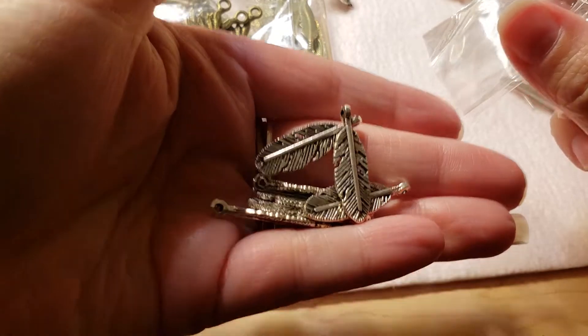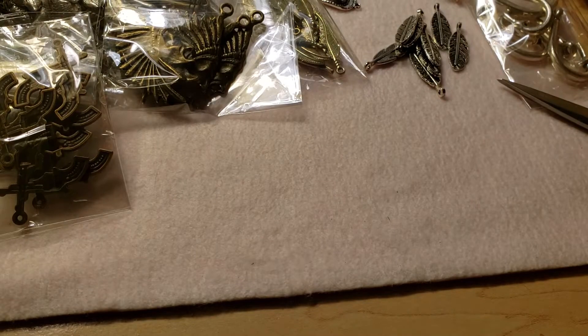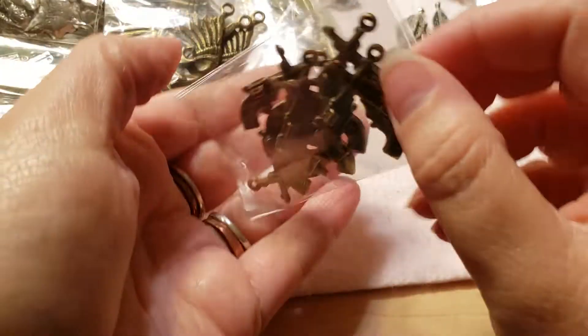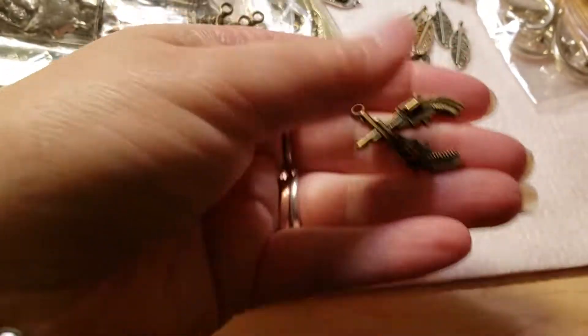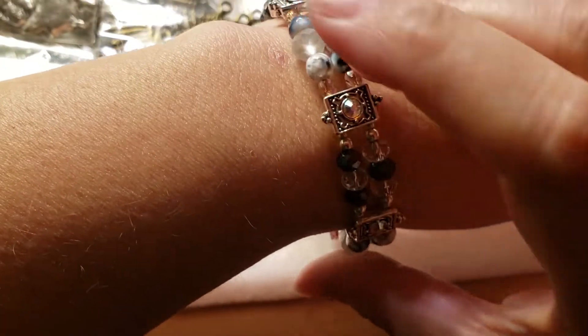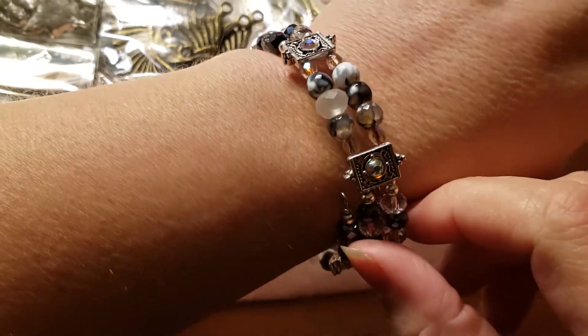These are cute too — these are feathers, and they're actually quite large. Then here are some guns, and those are really cool, it's like a double. By the way, if you keep seeing this bracelet in the video, I just recently made these and I love it — it matches a shirt I have completely.